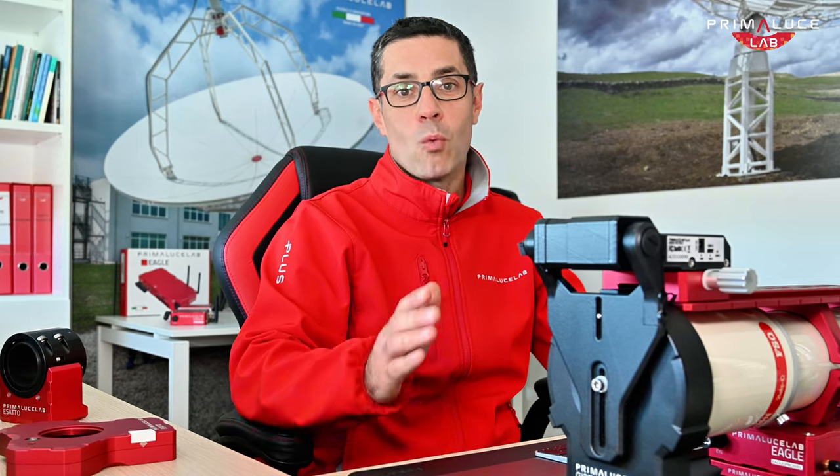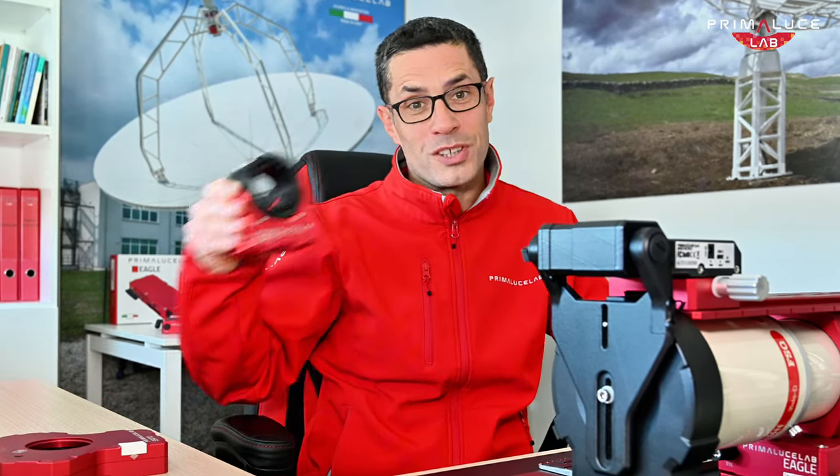Hello Astronomers! Today I have some exciting updates and insights to share with you — from a special event we'll be attending in Paris, to some tips on one of our most popular products, the Esatto Focus. So grab a coffee, get comfortable and let's dive in!